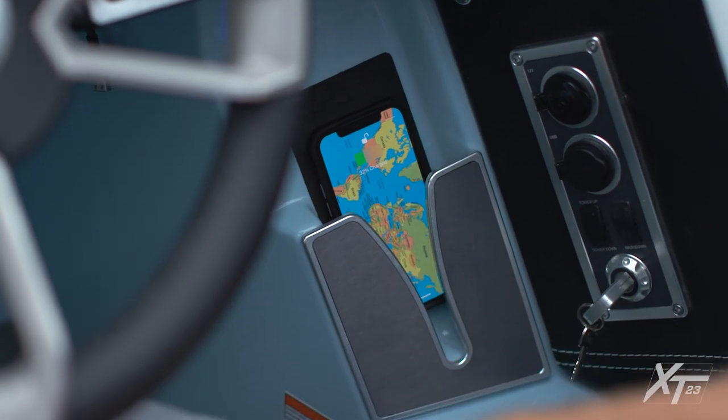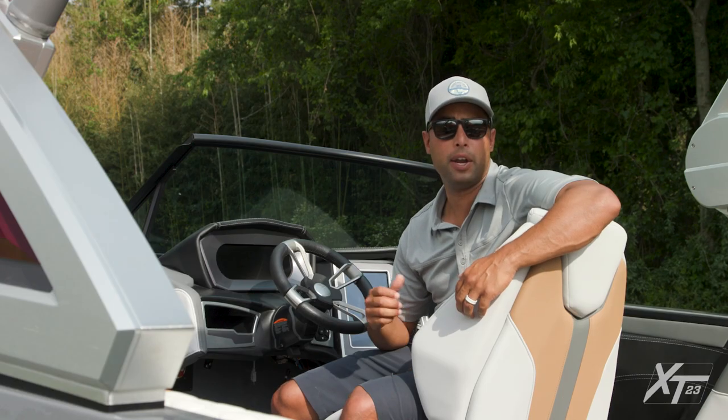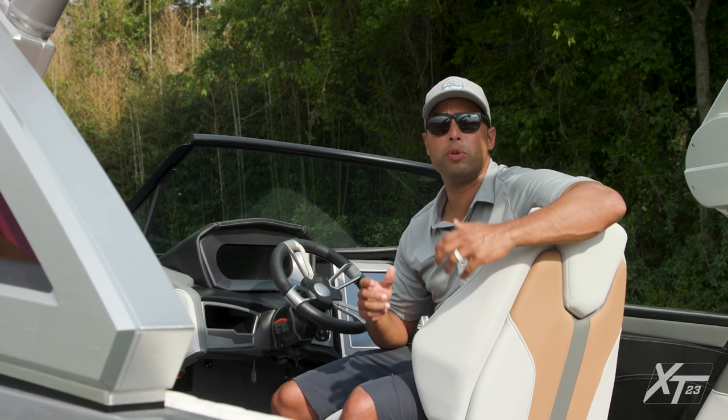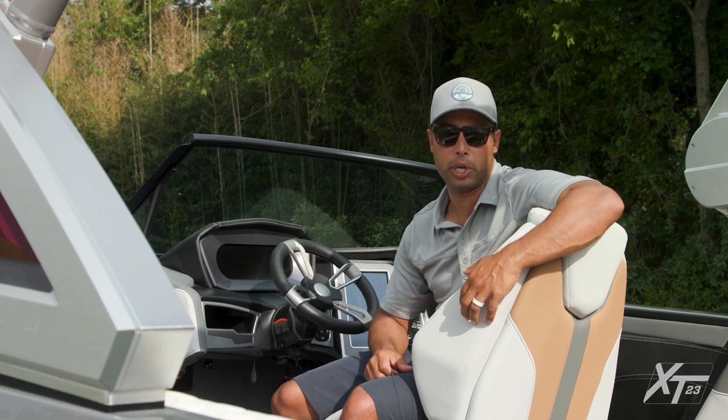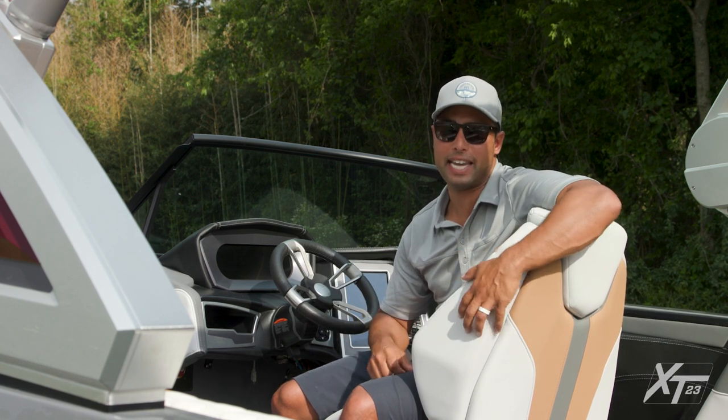Below the screen is a phone holder with wireless charging to keep your phone full of power. New for 2022, we've relocated the main battery switch right here under the dash, making it easy and convenient to access.